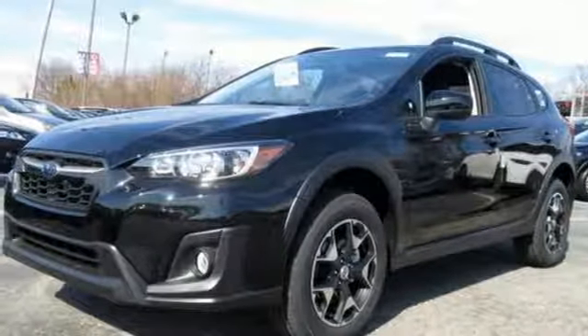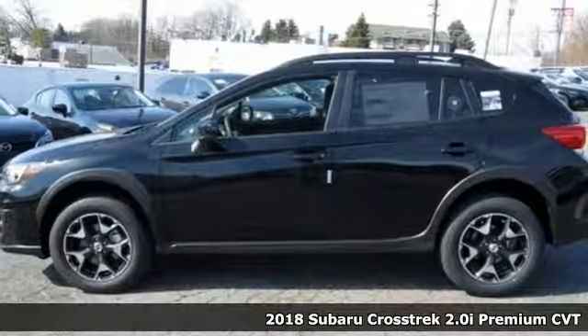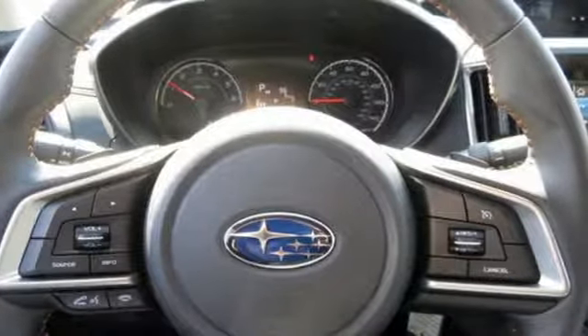It's a 2018 Subaru Crosstrek. It's game on in the Crosstrek Compact CUV. Nothing can hold you back from the life you've imagined. It comes with great features you love.